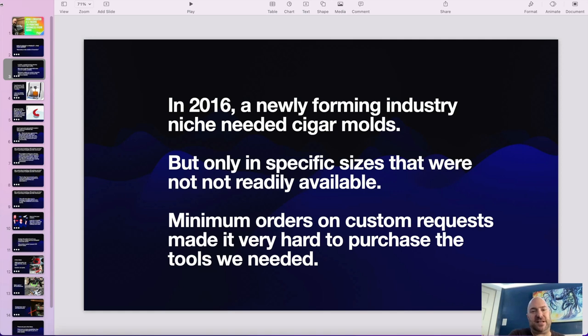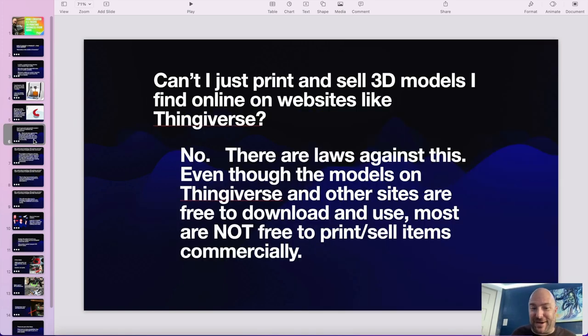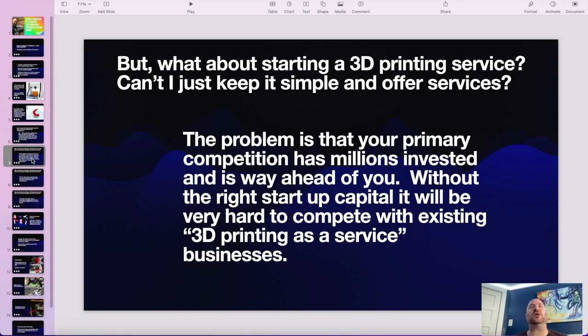My specific example is an industry that had a problem and a particular need, and 3D printing fulfilled that need. I had zero experience in 3D design — I didn't know CAD, none of that. I instantly had a problem: how do I make something I want to make? Can't I just print and sell 3D models I find online on Thingiverse? No — there are laws against it. Even though those models are freely available, most are not commercially licensed. It's also hard to start up a 3D printing service because you're competing with monstrous-sized businesses, and it's really hard to get an edge without a trustworthy word-of-mouth network.